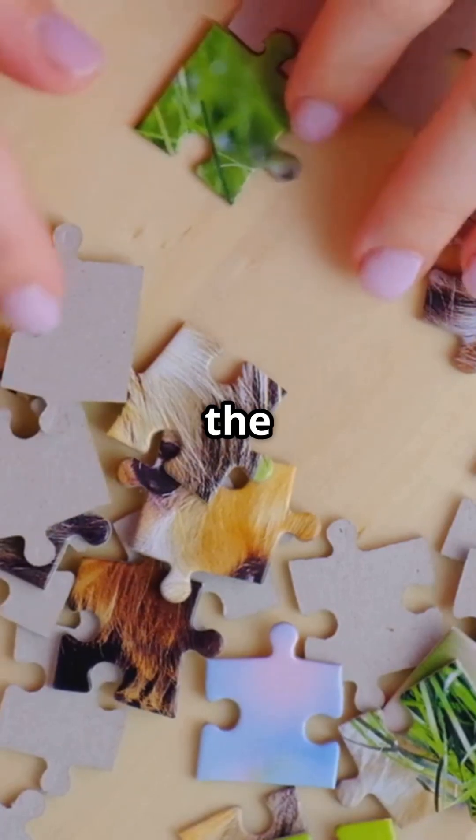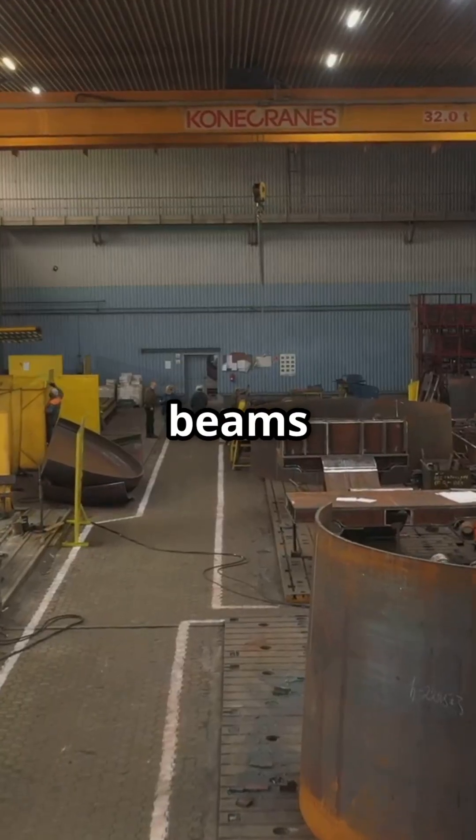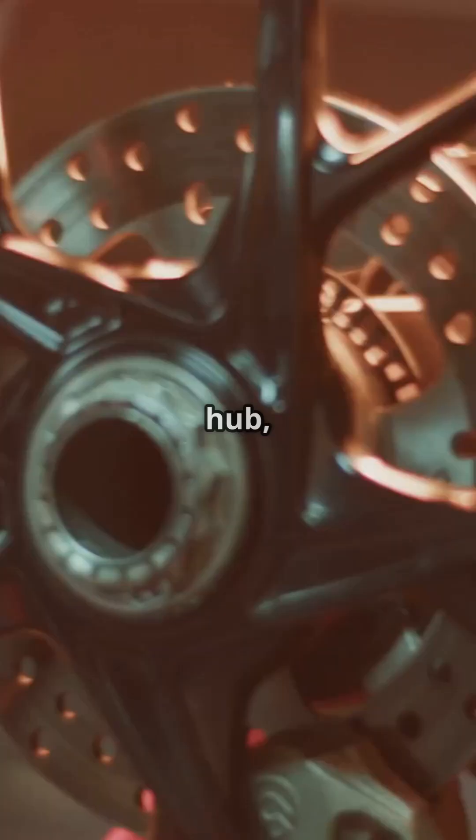Next, they fabricate the steel components. Think of it like assembling a massive Lego set. Tubes and beams are cut, bent, and welded to form the support towers, spokes, hub, and rim.